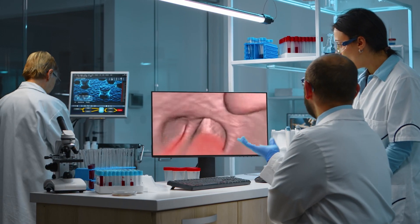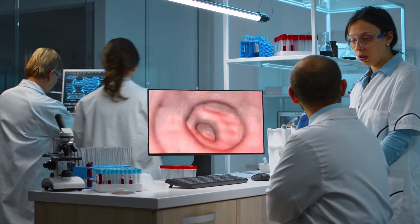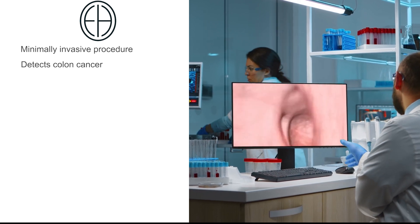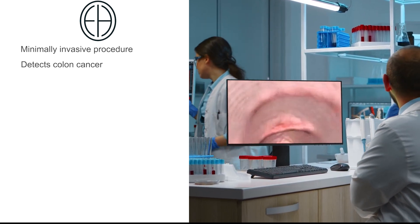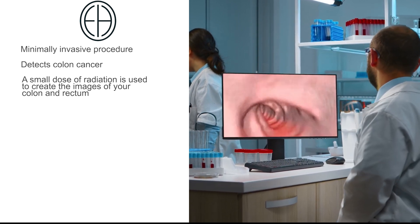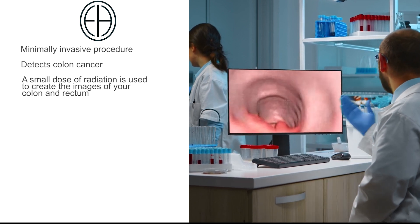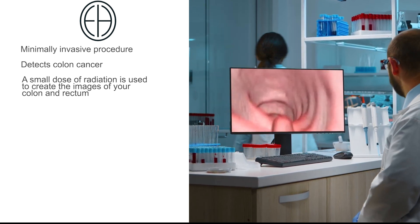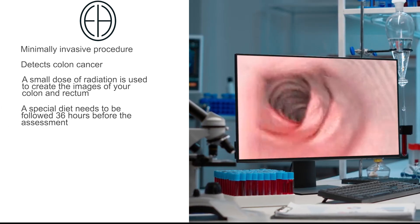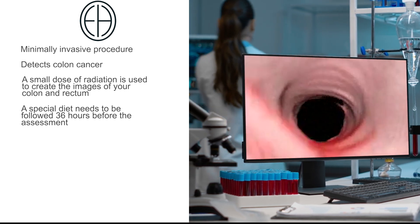The last part of the CT scans is the CT virtual colonoscopy. The virtual colonoscopy is a minimally invasive exam to screen for colon cancer, using a small dose of radiation to create images of your colon and rectum. At Echelon Health, we use the lowest dose of radiation possible to create the clearest images. To prepare for the colonoscopy, you will need to follow a special diet 36 hours before the exam.